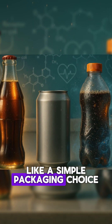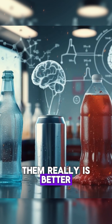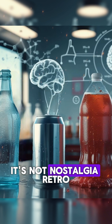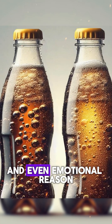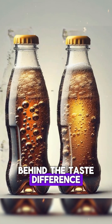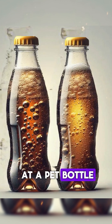At first, it sounds like a simple packaging choice, but science says otherwise. And yes, one of them really is better. It's not nostalgia, retro charm, or just in your head. There's a real chemical, physical, and even emotional reason behind the taste difference. And once you understand it, you might never look at a pet bottle the same way again.